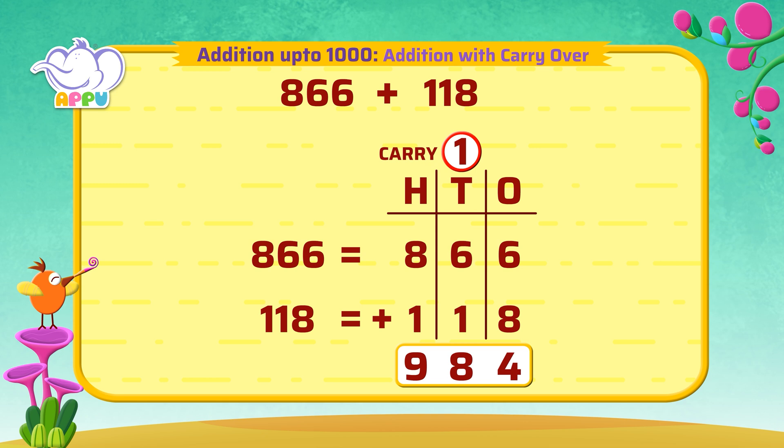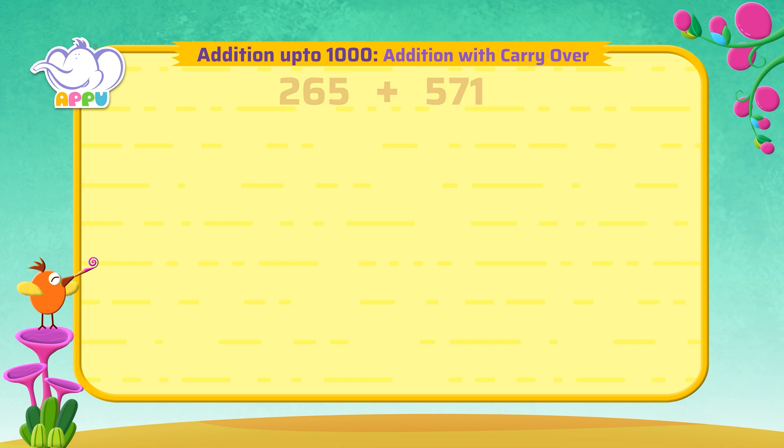So, 866 plus 118 is equal to 984. Hip hip hooray! Next: 265 plus 571.